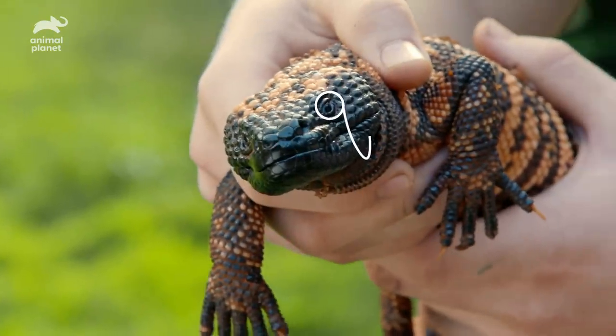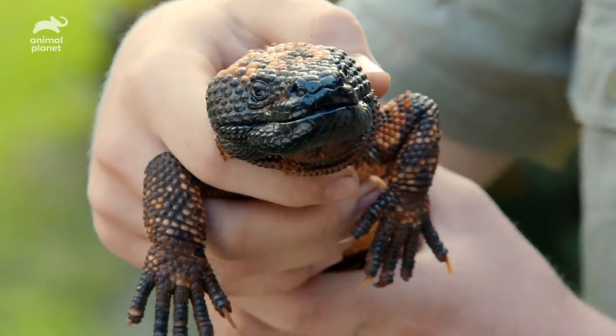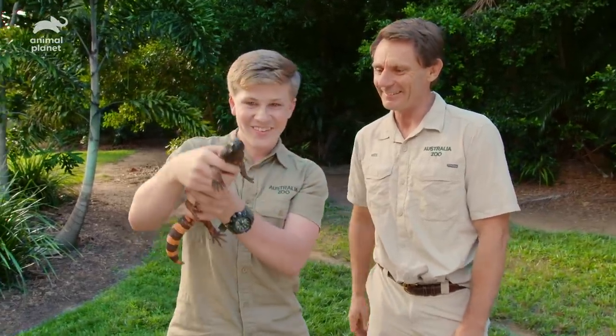Their main predator would be coyotes and birds of prey. And this is a typical colour of venomous animals, or animals that are trying to mimic a venomous animal — they have these really strong colours which say don't come near me, I'm venomous. You see it in all sorts of different reptiles, especially. You did amazing, cool as a cucumber, mate. That was awesome. I'm really proud of you. Woo-hoo!